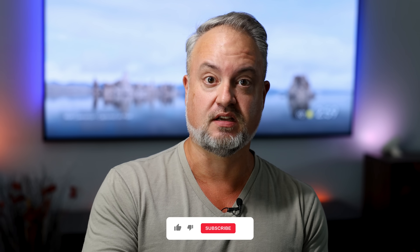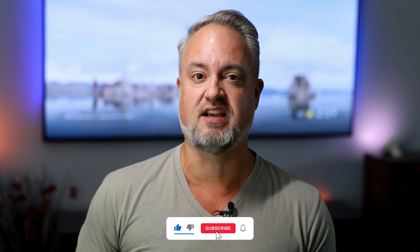I'm Phil Nickinson. Let's put these Pixel Buds Pro in the old ear holes and see how they sound and see how they stand up against everything else that's out there. But first, go like and subscribe and all that stuff.